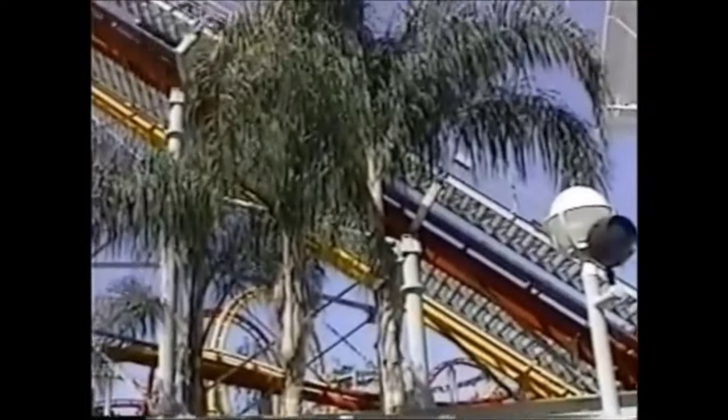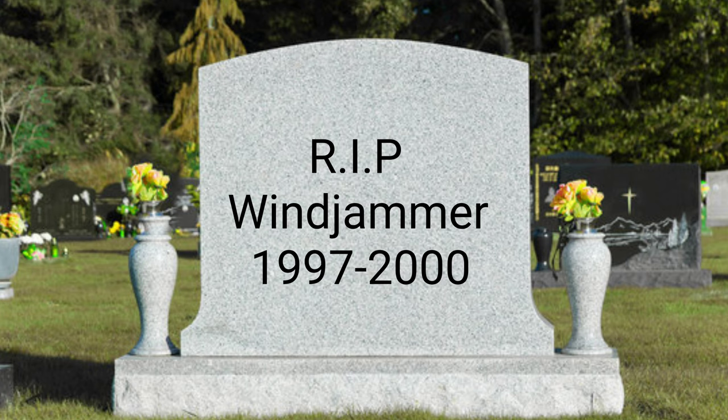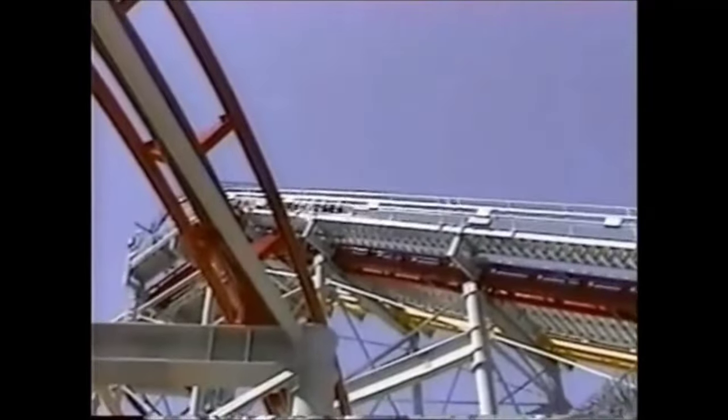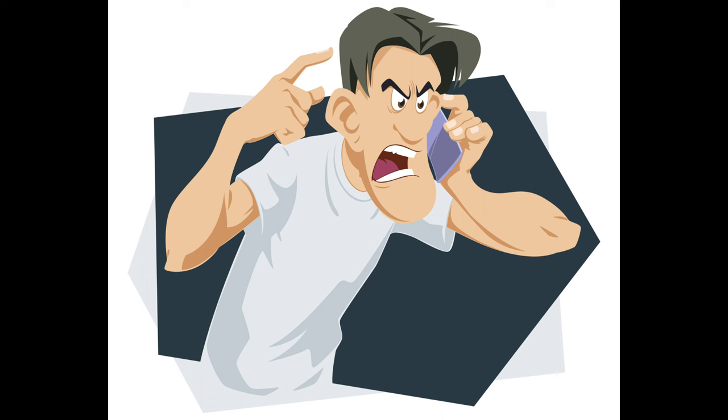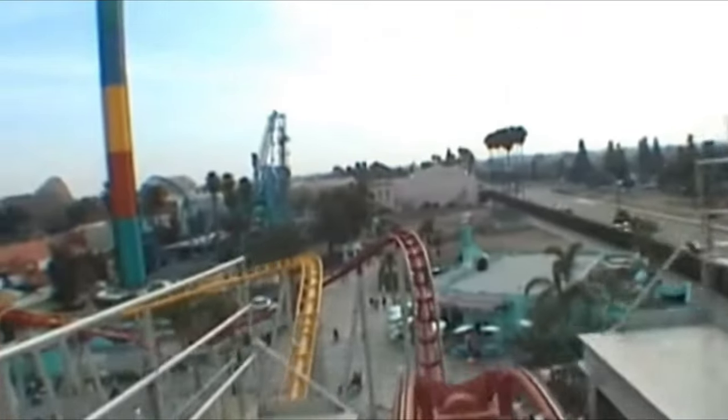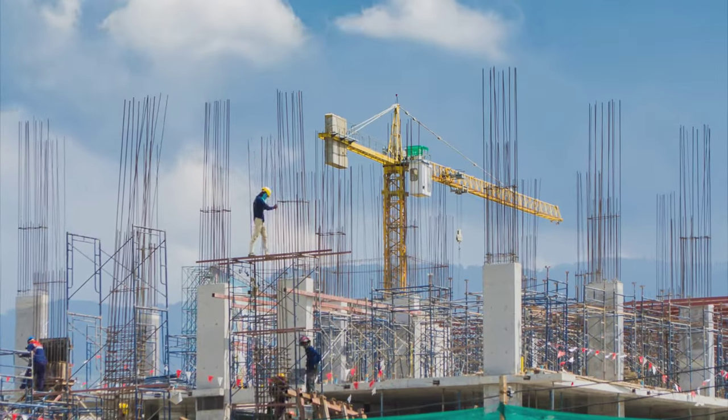That ride is a roller coaster known as Windjammer Surf Racers, which itself replaced another one called Wacky Soapbox Races, which we'll talk about later. Windjammer Surf Racer was one of Knott's Berry Farm's most hated roller coasters, and it was hated so much that it only operated for three short years. The main reason was that you could never get a good ride on it — it was always super jerky and uncomfortable. After just a few weeks of operation, they had to close it down for repairs costing over $2 million.